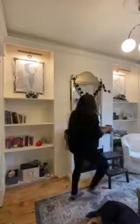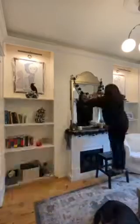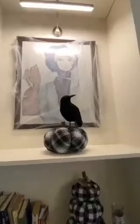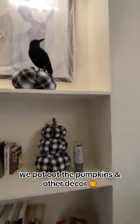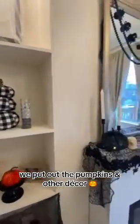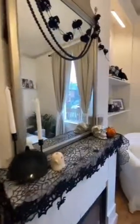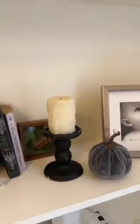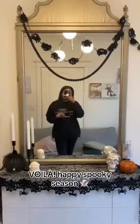I also found this really cute spider garland at Salvation Army, so we're just putting that around the fireplace. I used a combination of items that I've thrifted and had for years, and items that I've bought. I put some pumpkins out and some decor I've had for years. I love candles — I found those white candles at the thrift store as well. I've also had this candle holder and candle that I thrifted years ago and I love it. Happy spooky season!